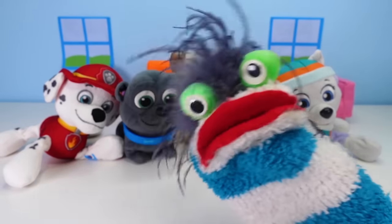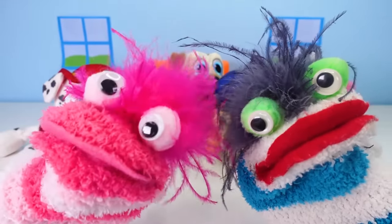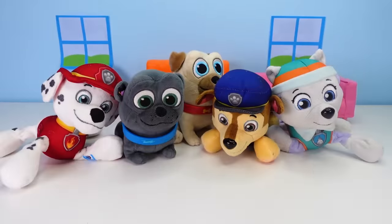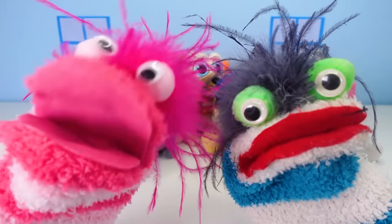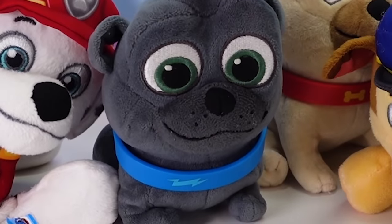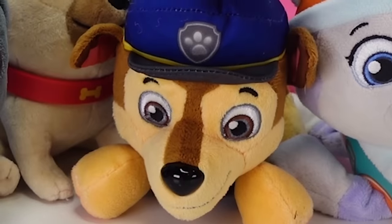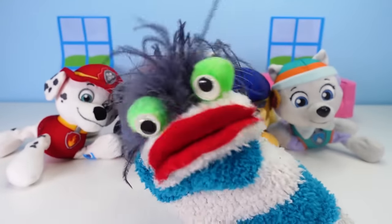Hello, everybody! Hi, Fizzy! And it's not just me! I'm here, too! Hi, Phoebe! We're so excited to be here! Yeah, Fizzy has a really, really slimy big surprise for you! Ooh, I love slimy surprises! Me, too! This is going to be awesome! Well, then let's get this slime party started!